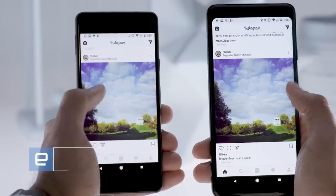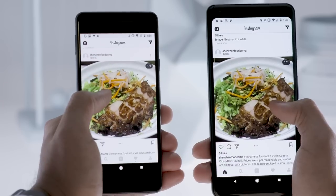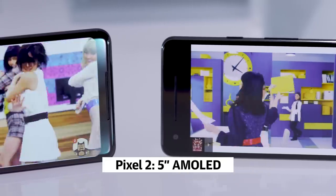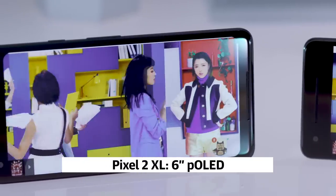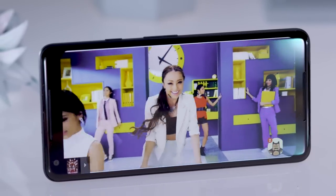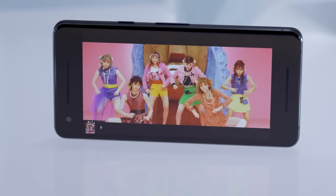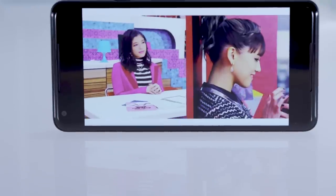Let's start with the design. Remember when Google basically made two identical Pixels last year? That's not a thing anymore. The smaller Pixel 2 features a 5-inch AMOLED screen, while the Pixel 2 XL has a 6-inch POLED panel that stretches across almost all of the phone's face. Having two disparate designs means one will inevitably look better than the other, and the XL is definitely the better-looking phone. The smaller Pixel 2 has big bezels above and below the screen that look pretty bad, but at least they're not just empty space — they contain the phone's dual front-facing speakers. The XL has those too, it just hides them better.